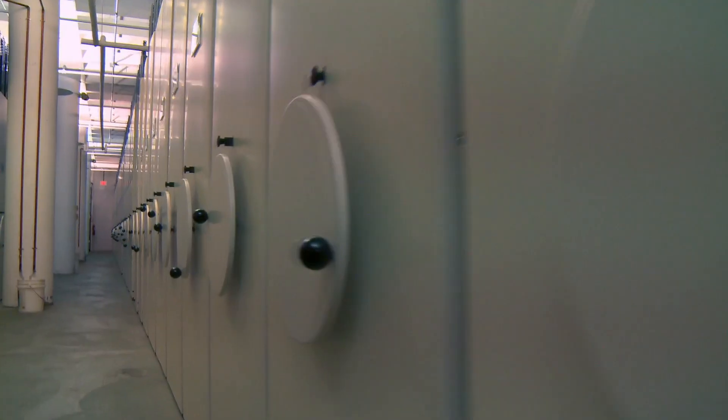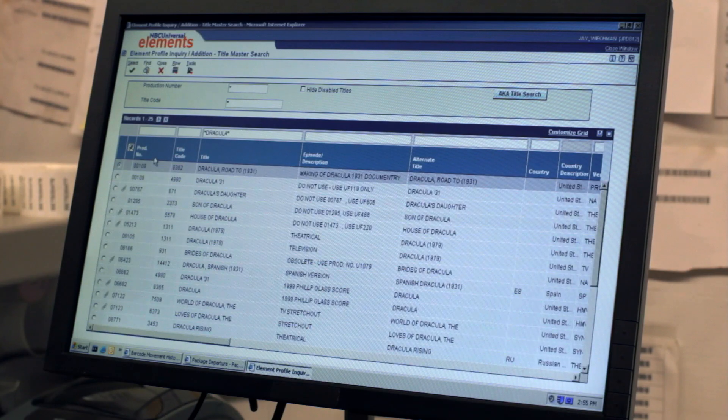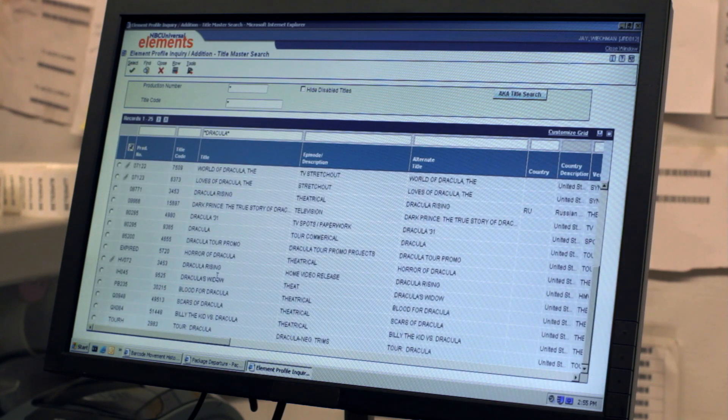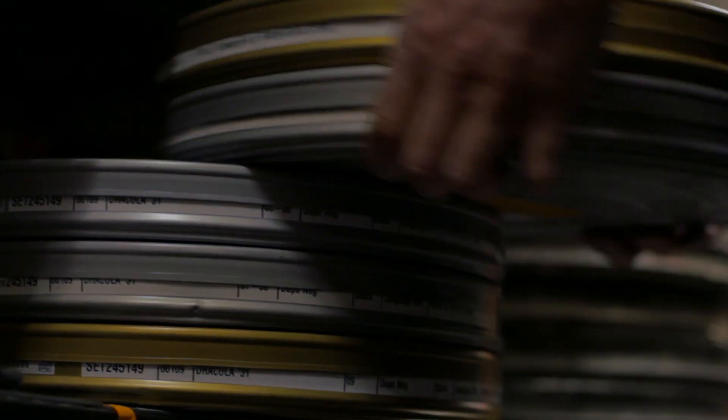The film element that we used to do this particular restoration was a nitrate lavender positive, which is made directly from the original negative and is the most original surviving film element we have for this title. At some point in the life of this film, those elements were donated to the Library of Congress, and we have an agreement with them that when we need to access them, we can.